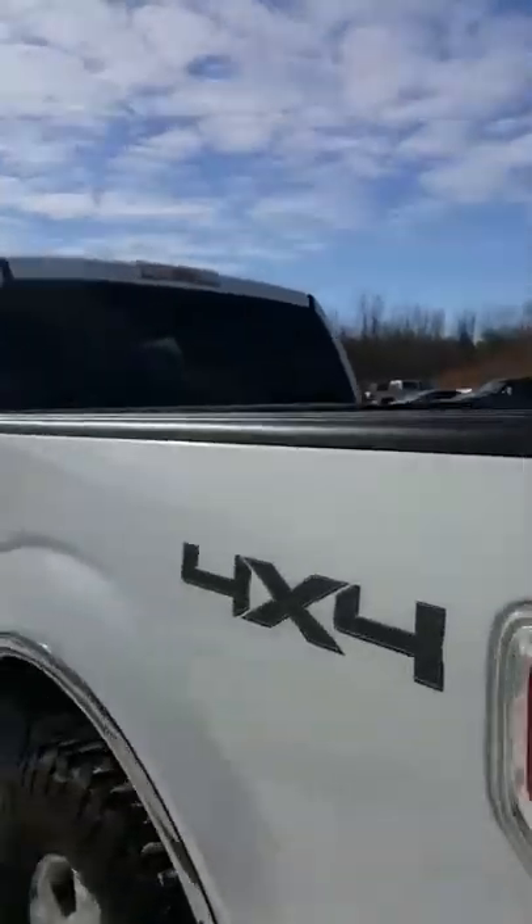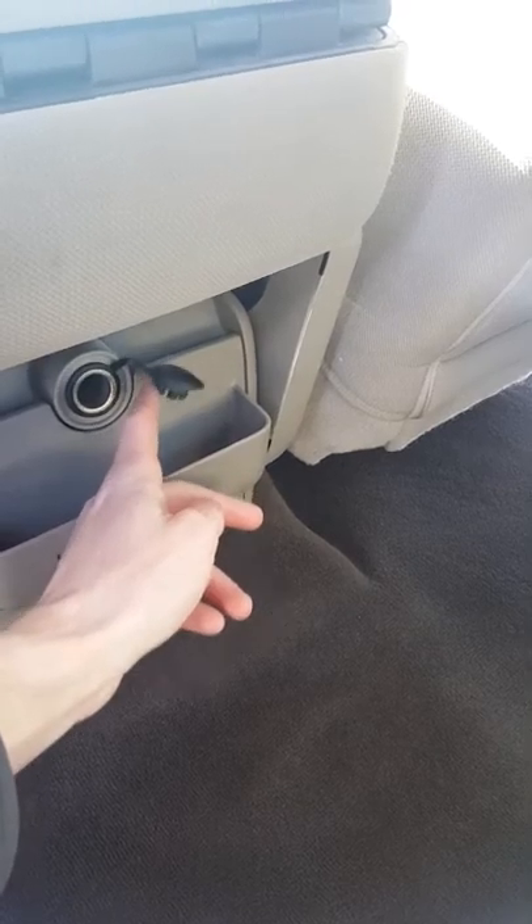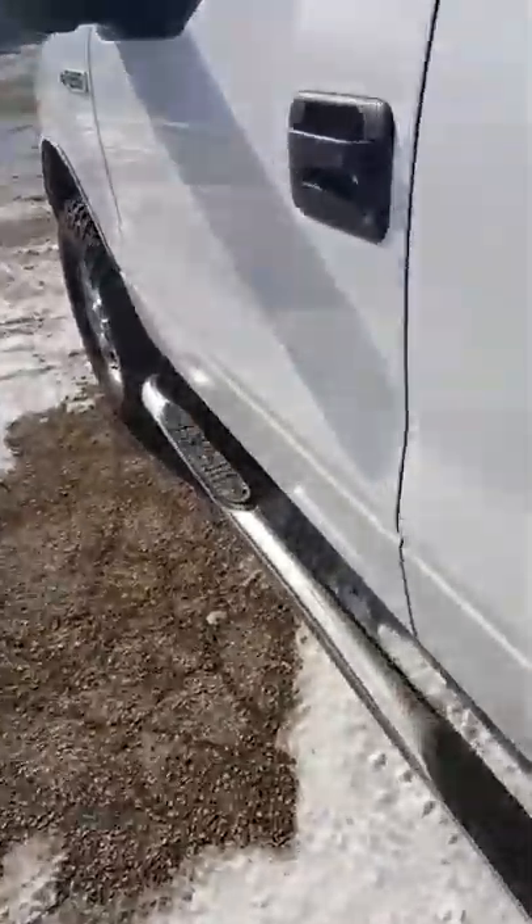Now heading over to the driver's side — we'll take a look at this side of the back seat. Again, just clean interior with some normal wear and tear on the seat belts, just some discoloration. Back here you're also going to see a charging port for a phone or tablet. There's a little cubby that folds into a cup holder, and some storage space on the back of the seat.